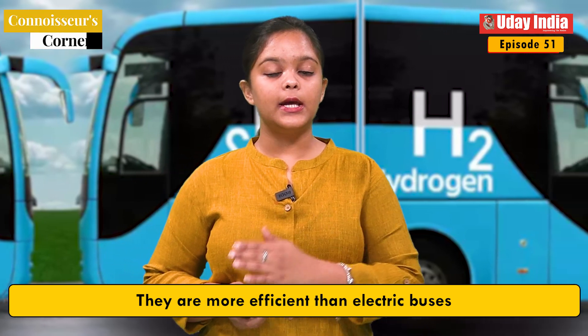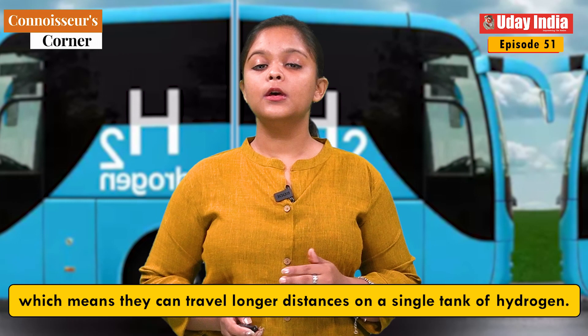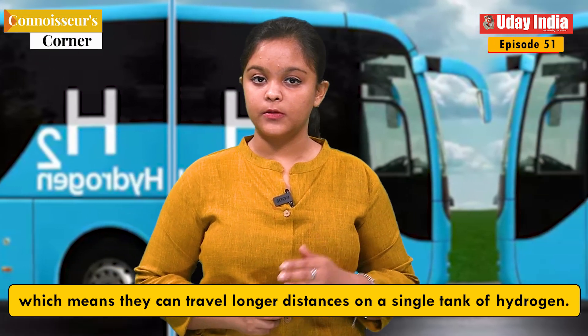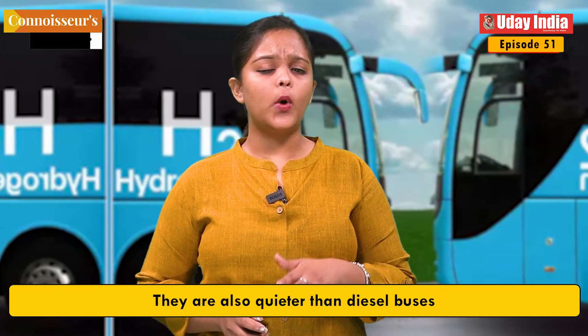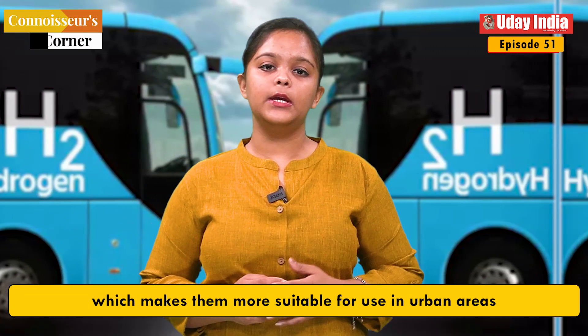Hydrogen fuel cell buses are more efficient than electric buses, which means that they can travel longer distances on a single tank of hydrogen. They are also quieter than diesel buses, which makes them more suitable for use in urban areas.